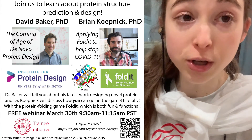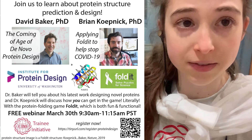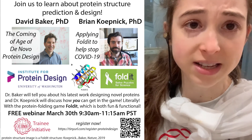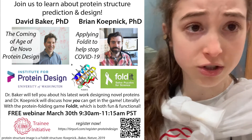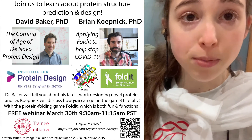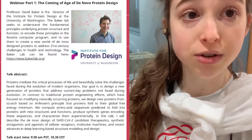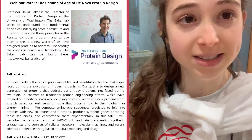It takes a lot of modeling — computer modeling — which takes a lot of developing the technology to do all of this modeling and relying on all of this data that's been gathered by structural biologists. Basically, it's a lot of work. And one of the people leading at the forefront of this is Dr. David Baker at the University of Washington's Institute for Protein Design.